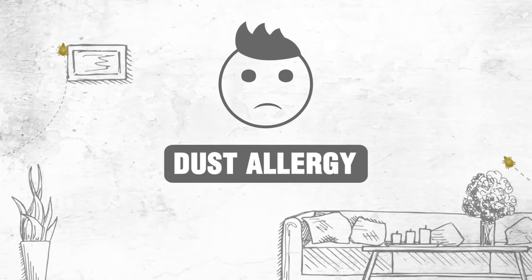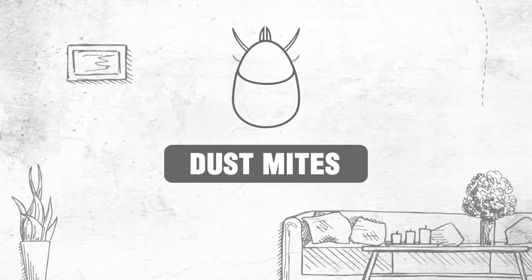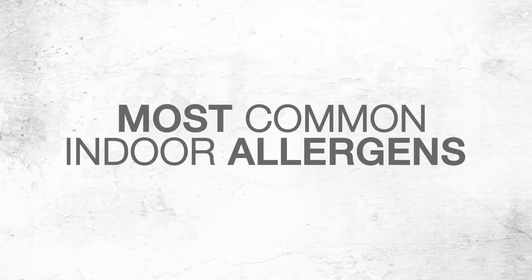Dust mite allergy is an allergic reaction to tiny bugs, dust mites, that commonly live in house dust. Dust mites are one of the most common indoor allergens.